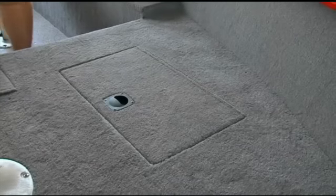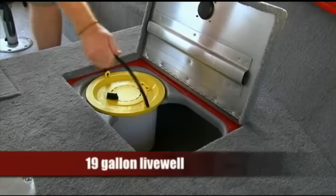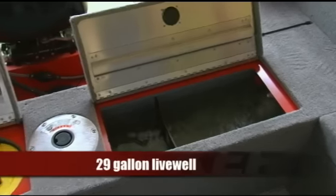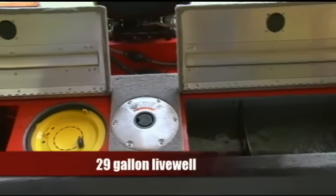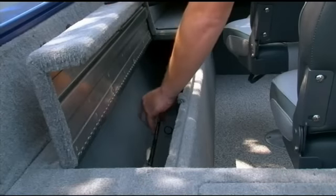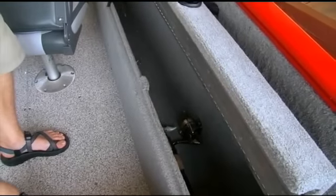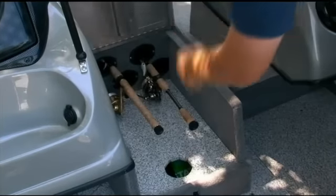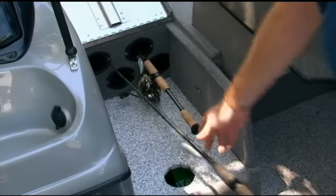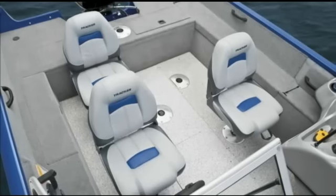If you like to fish with a buddy or two or take your family along, you'll love the two aerated live wells, each with a bait well insert — a 19-gallon live well in the bow and a 29-gallon, 50-inch live well aft. You'll also find three separate rod compartments: two top-loading rod and gear boxes on both sides of the cockpit, and a rod box with organizers in the center of the bow, all able to take rods up to eight feet long.